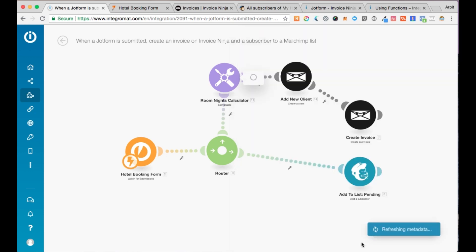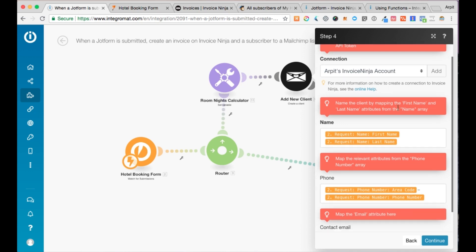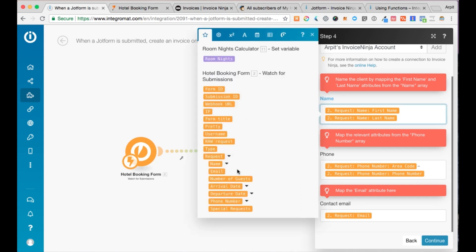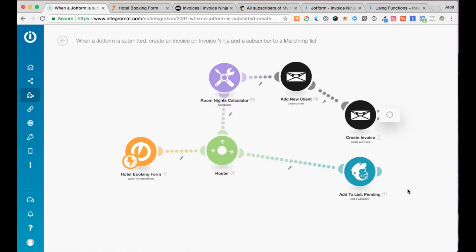We click continue. The next module is the add new client module from Invoice Ninja. On Invoice Ninja, before you create an invoice, you need to add a new client. We use this module — your Invoice Ninja account has to be connected — and we name the client using the first name and last name attributes from the JotForm, along with the phone number and contact email address. Then we click continue.